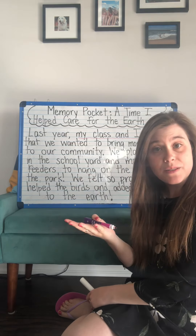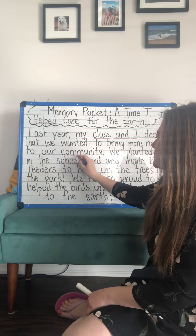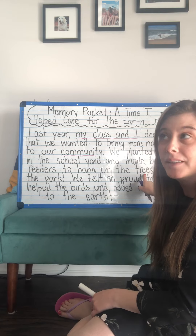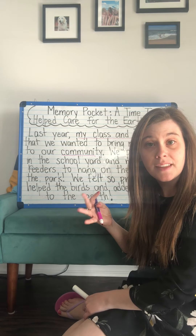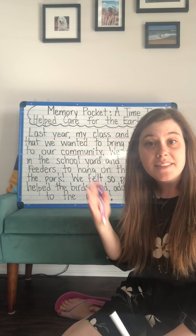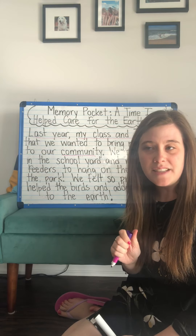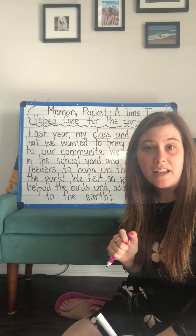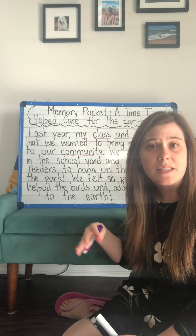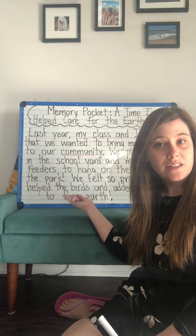Did I tell you where my story was taking place? Yes — our community. That includes the schoolyard and the trees near the park as well. Did I tell you when this happened? I did — I said last year. I could have given you more detail for that. I could have said last spring or last May. I don't remember the exact date, but last year counts too. It just helps you know this wasn't a long time ago — Mademoiselle Carr was an adult with her class, so it was just last year.